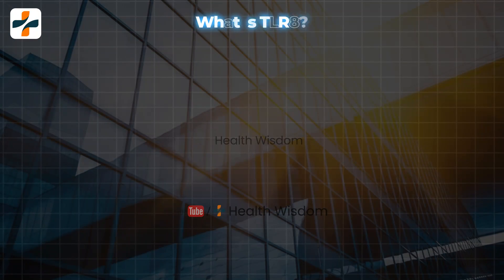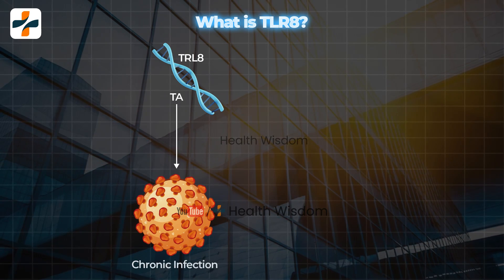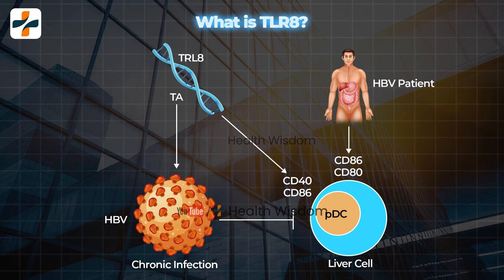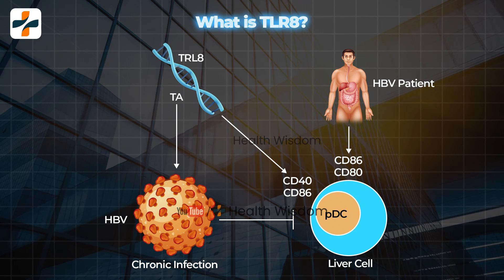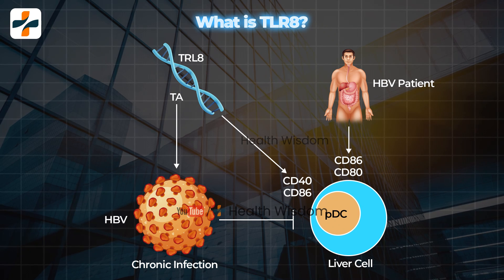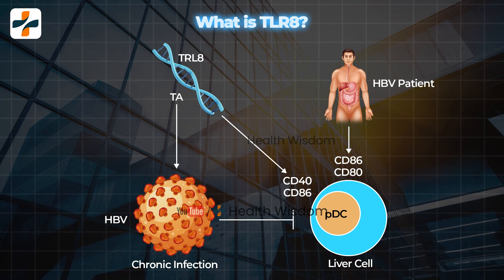What is TLR8? The full form of TLR8 is Toll-Like Receptor 8. It is an agonist called selgontolamide (SLGN), which modulates cytokine expression and effectors of adaptive immunity. It has been reported as safe and well tolerated, inducing reductions in hepatitis B surface antigen and hepatitis B antigen levels in chronic hepatitis B patients.